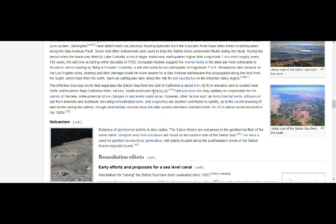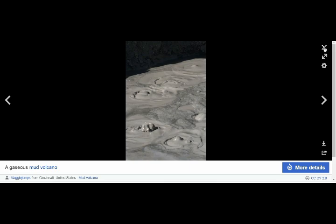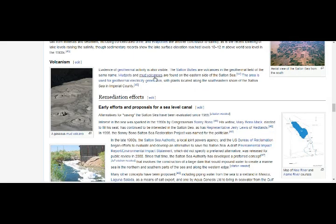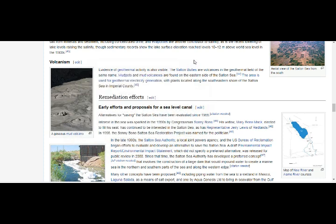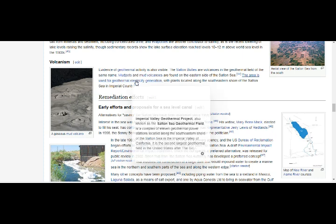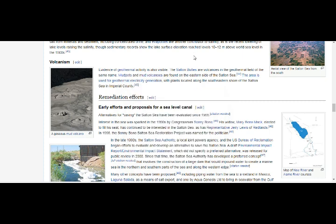Past sea level rise may partially be responsible for the salinity of the lake — and there is volcanism here. These are the gaseous mud volcanoes we were talking about. Evidence of geothermal activity is also visible. The Salton Buttes are a group of volcanoes in California consisting of a 3.4-mile-long row of five lava domes named Mullet Island, North Red Hill, Obsidian Butte, Rock Hill, and South Red Hill. They sit in the geothermal field of the same name. Mud pots formed on the eastern side of the Salton Sea — that's where Bombay Beach is — and the area is used for geothermal electricity generation.